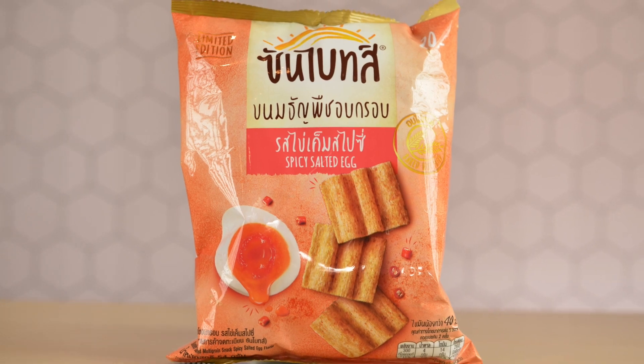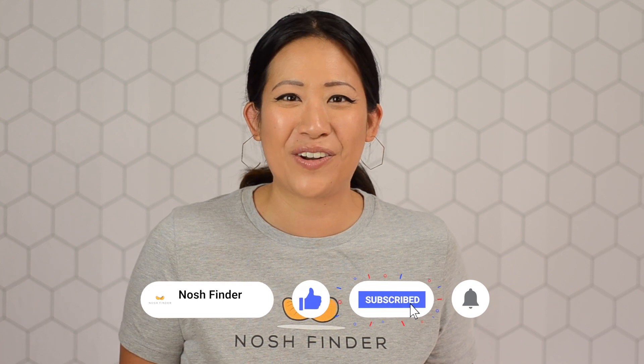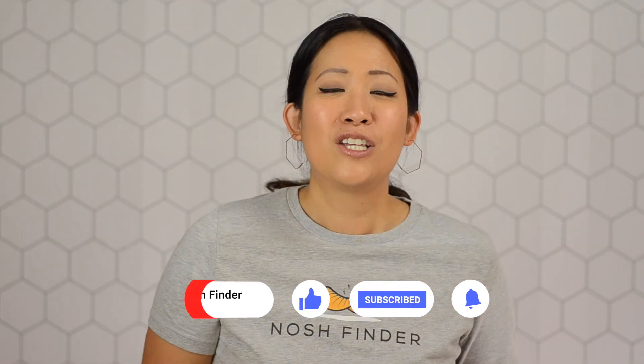And last but not least, from Thai Snacks, the Sun Chips spicy salted egg yolk flavor. For those of you tuning in for the first time, I'm Young at Nosh Finder. We are here to bring you unique snacks from around the world, break down those flavor profiles, and stay till the end because I usually give the snack a Nosh Finder rating to determine whether you should try it or not.